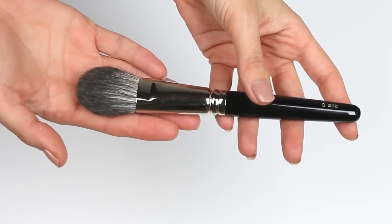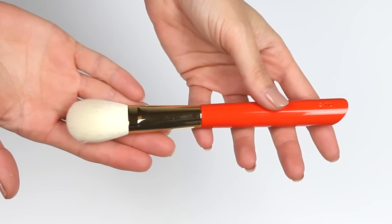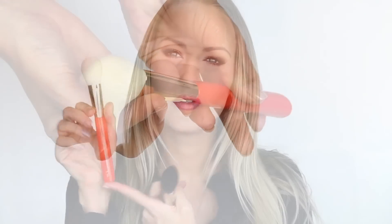Two other brushes I picked up from Hakuhodo are big face brushes. I have the B505 — oh my god, it's so soft — and also the S110, which is from Hakuhodo's signature range, one of their more expensive lines. It's my first one from that range, so exciting.